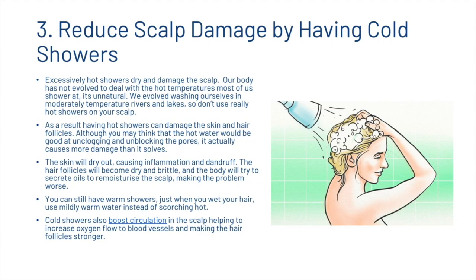Next, we're going to talk about how you can reduce damage by having cold showers. Excessively hot showers dry and damage the scalp — our body has not evolved to deal with the hot temperatures most of us shower at. We evolved washing ourselves in moderately temperatured rivers and lakes, so don't use really hot showers on your scalp. Hot showers can damage the skin and hair follicles; although you may think that hot water would be good at unclogging pores, it actually causes more damage than it solves. The skin will dry out, causing inflammation and dandruff, and the hair follicles will become dry and brittle while the body tries to secrete oils to re-moisturize the scalp, making the problem worse. You can still have warm showers — just use mildly warm water when you wet your hair. Cold showers also boost circulation in the scalp, helping to increase oxygen flow to blood vessels and making the hair follicles stronger.